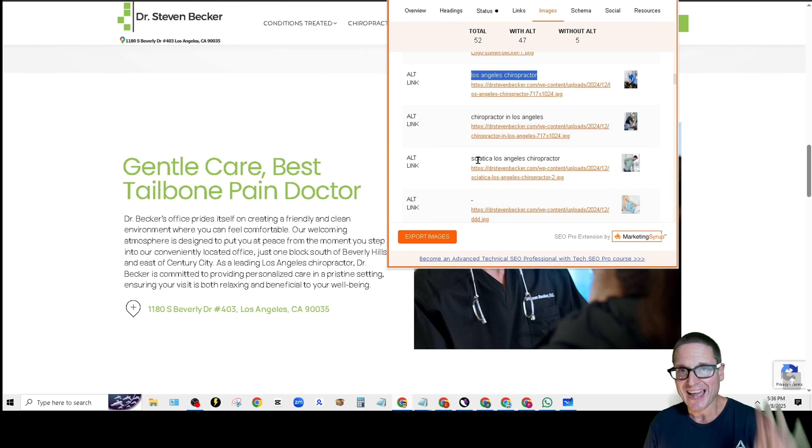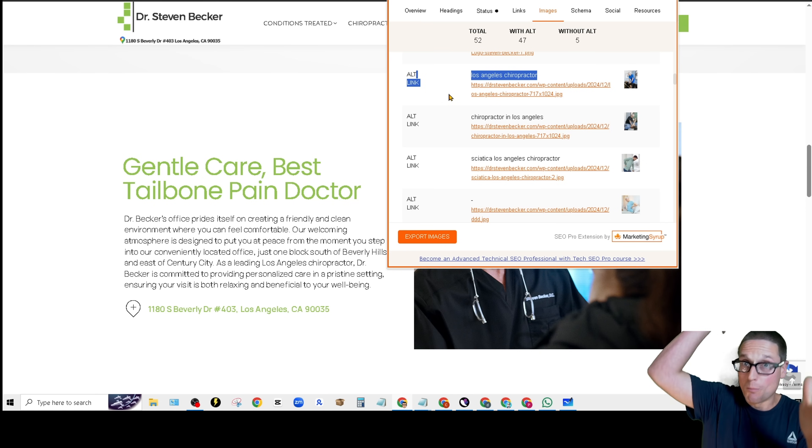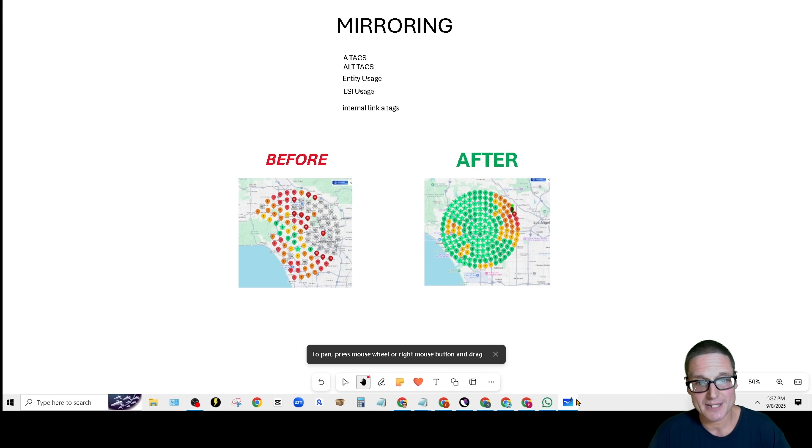Make sure you are not under-deploying alt tags. Just because we wrote these right doesn't mean you can't stack them — you can put multiple key term and key term variations, just like an extended title tag. Just don't go overboard. Moving on to the next high-impact tip of mirroring: entity usage.